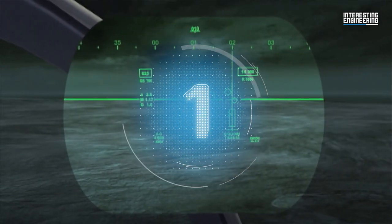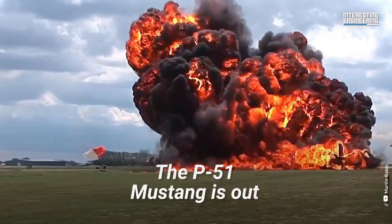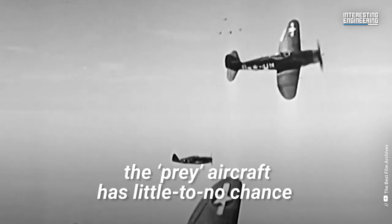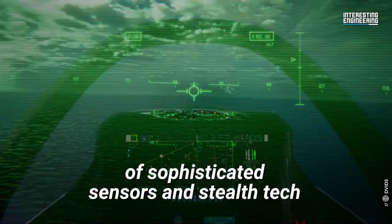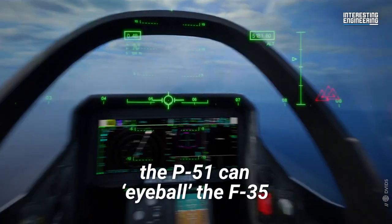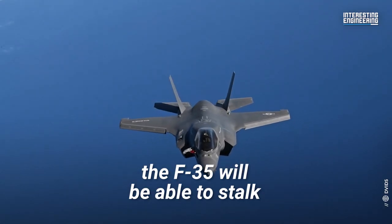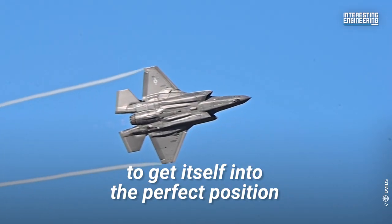Three, two, one — engage! The P-51 Mustang is out, but why? Dogfights are usually won long before the downed aircraft knows what hit it. Much like shark attacks, the prey aircraft has little to no chance to avoid its fate. Since the F-35 has a suite of sophisticated sensors and stealth tech, it will spot the P-51 on its long-range sensors way before the P-51 can eyeball the F-35. This, in the end, will be the ultimate deciding factor. Using this enormous advantage, the F-35 will be able to stalk the P-51 outside of visual range to get itself into the perfect position to spring an attack.